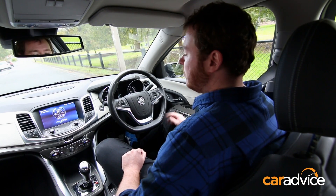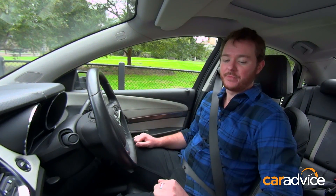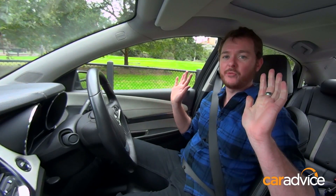Simply press a button in the transmission tunnel with the indicator on, drive past the spot and hey presto, put the car into reverse, hands off the wheel.